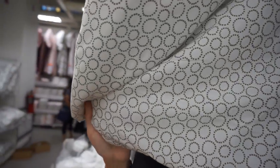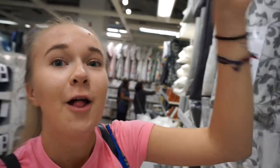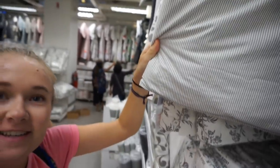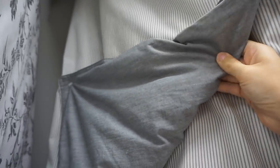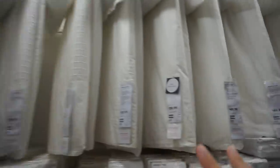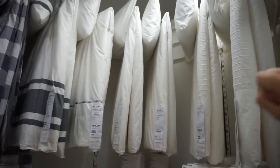We found the duvet covers and I can't decide between this one, which has a cool white and light gray circle pattern, this one which is just light gray stripes and the other side is this dark gray material, or I don't know if I want a plain white one. This is so difficult — there are so many choices.